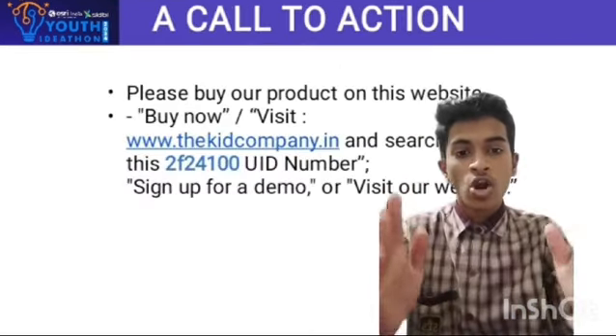Thank you. A call to action: please buy our product on this website — www.thekidcompany.in. Thank you.